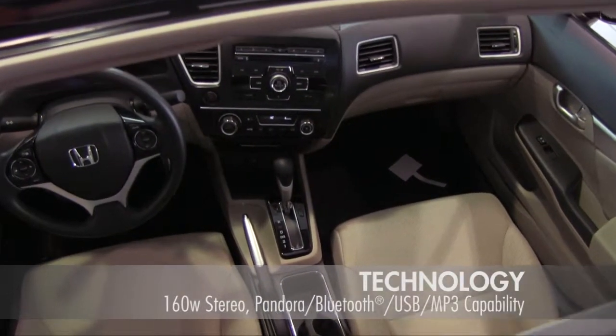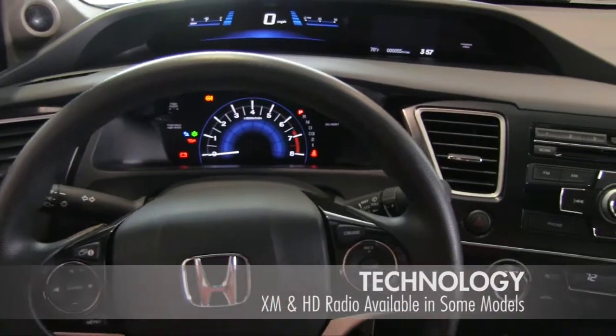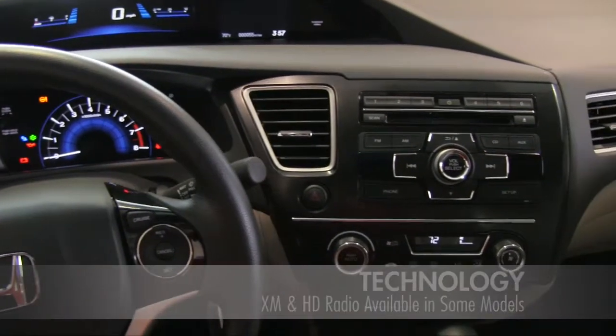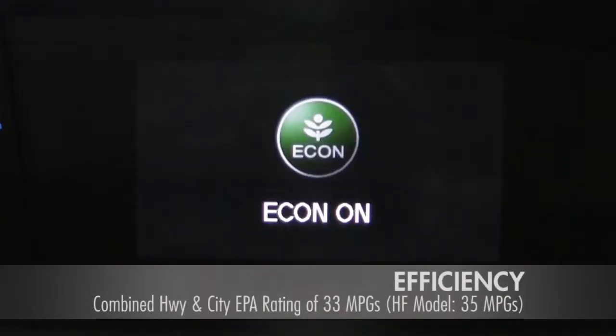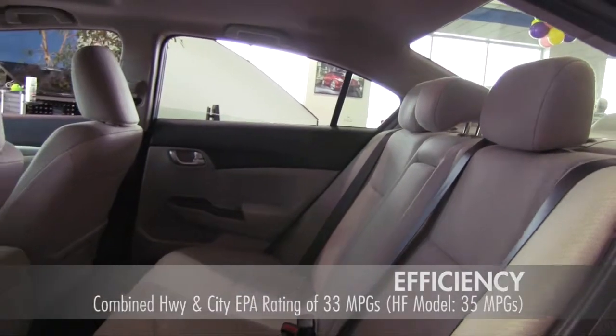Honda spares no expense for your comfort. Enjoy push-button start, a 7-inch display, and eco-assist. Push the Econ button and your Civic automatically adjusts fuel-consuming systems to maximize efficiency.